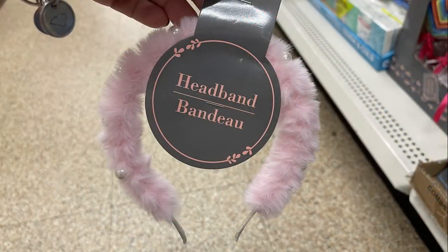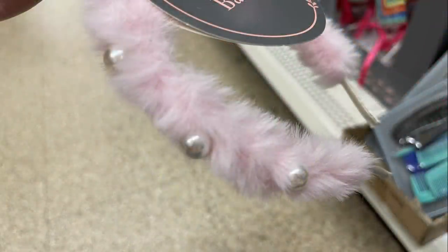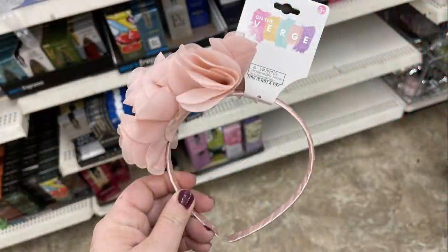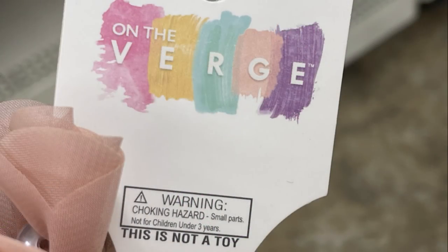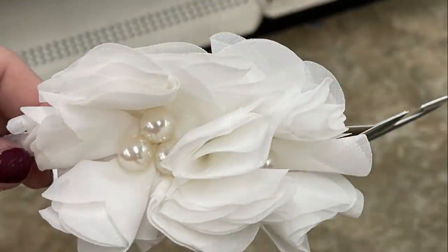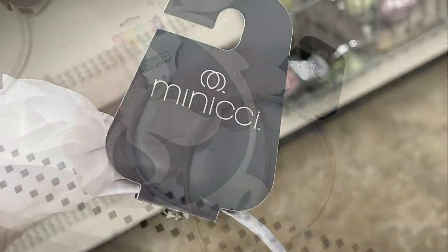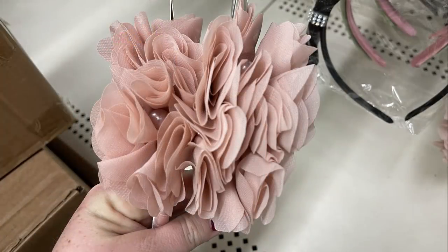They had little pearl headbands to match in white and a cream off-white. I found some Verge headbands with really pretty mauve flowers and pearls — you get two flowers. They had them in white. They actually came in two different brands, Minichi and Verge, but the headbands are exactly the same with just two different tags.